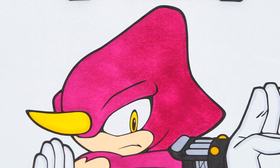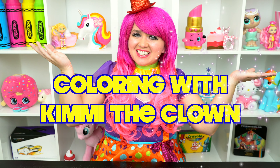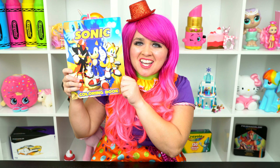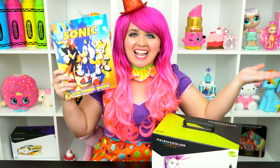What a cool chameleon! Hey everyone, and welcome to Coloring with Kimmy the Clown! Today we're going to be coloring in my Sonic the Hedgehog coloring book! I've got my giant box of markers here, so let's get started!